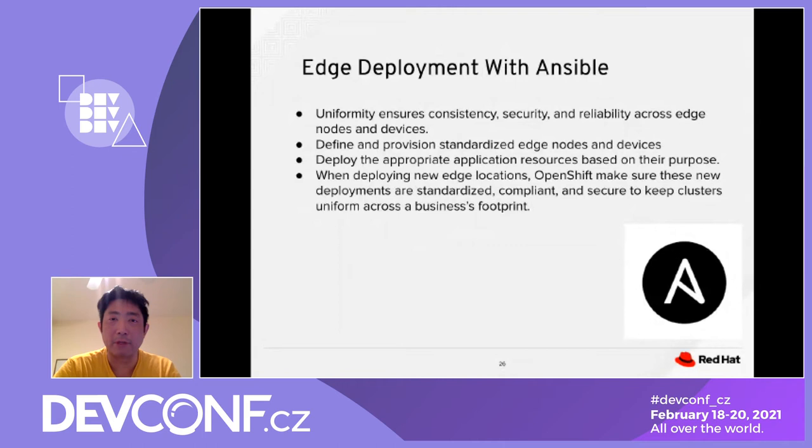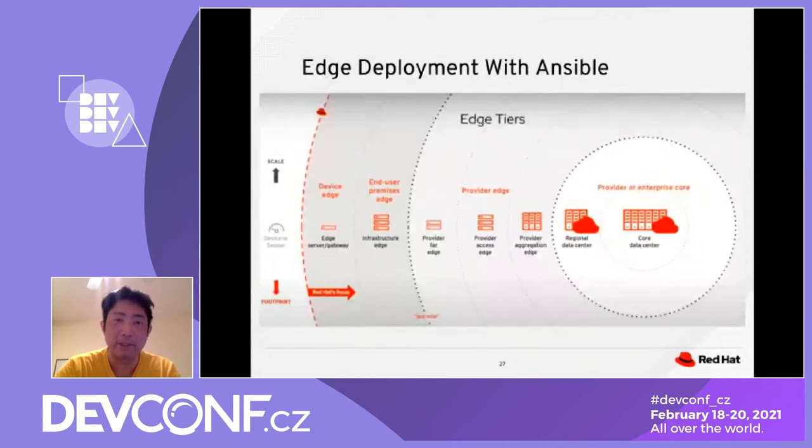This is an example of edge deployment with Ansible showing different edge tiers. On the left you have edge devices, typically one server. Moving right, you have the end-user premises edge, then the provider far edge at the infrastructure layer — locally set up within a region. On the far right is the provider and enterprise core, your core data center spanning multiple regions. As you move from left to right, the number of machines and computational power increases.